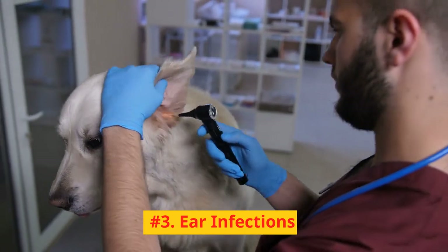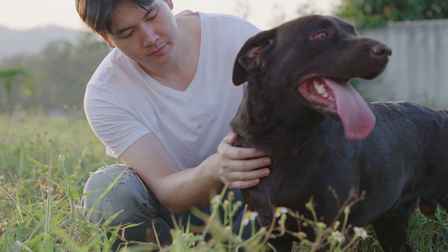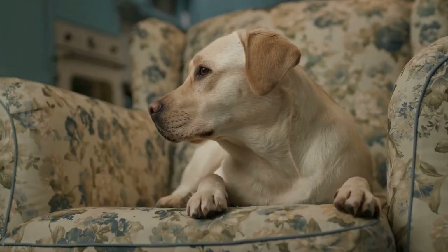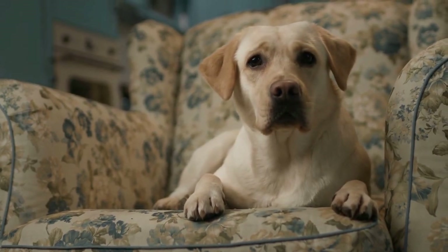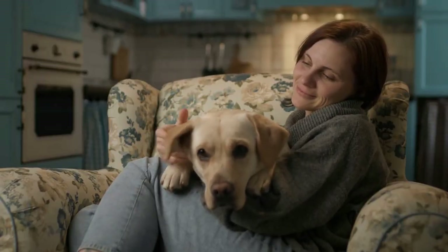Number 3: Ear infections. Labradors are prone to ear infections due to their floppy ears, which can trap moisture and create an environment for bacteria and yeast to grow. Regularly check your lab's ears for redness, swelling, or discharge, and clean them with a veterinarian-approved ear cleaning solution. If you notice any signs of infection, consult your veterinarian for treatment.